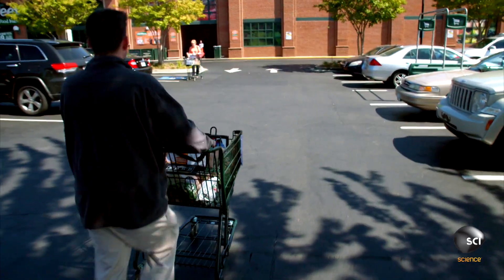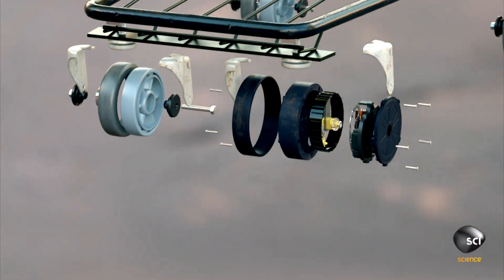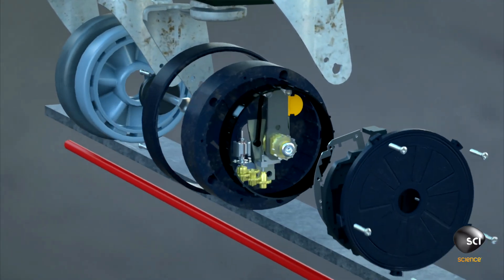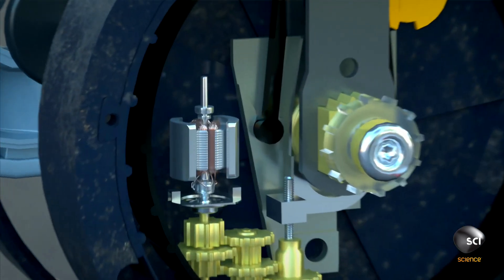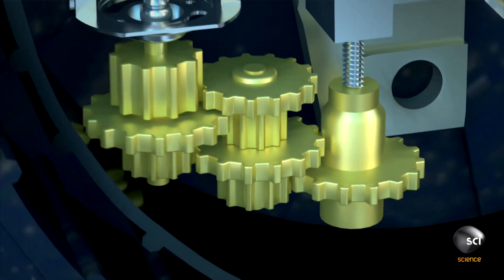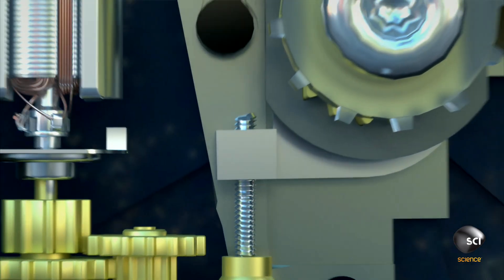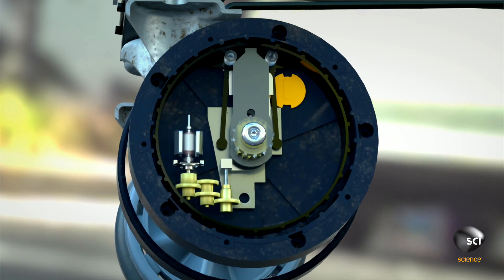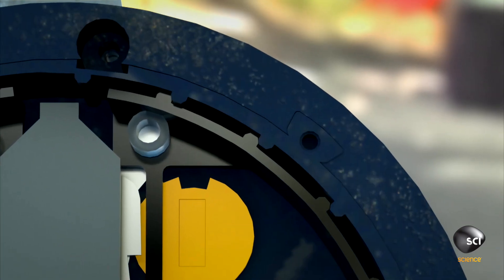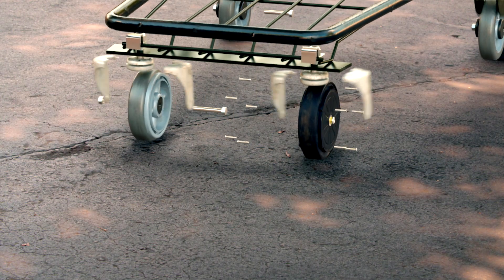Some stores have an ingenious trap to trip up potential thieves. As a cart crosses the shop perimeter, a cable hidden underground wirelessly activates a motor in the wheel — smaller than a matchbox. It cranks a set of gears that force out a specialty piece which locks the outer wheel in place. The teeth prevent the wheel from turning and stop thieves in their tracks.